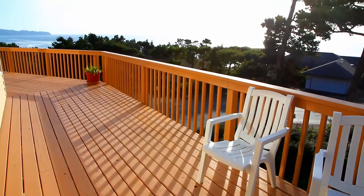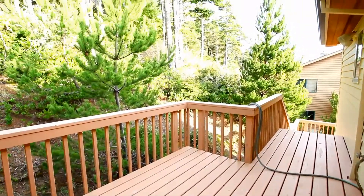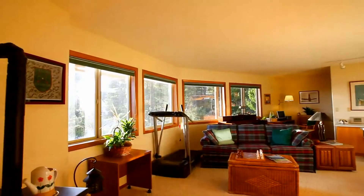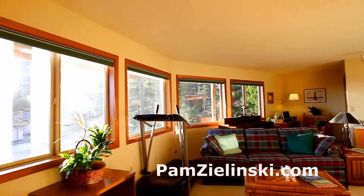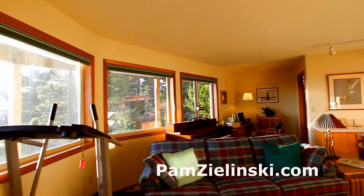The cedar deck wraps all the way around the house, and includes a back deck with a private, peaceful atmosphere. On the lower level, you'll find a separate guest suite with built-ins, plus its own fireplace, and ocean views from the wall of windows.